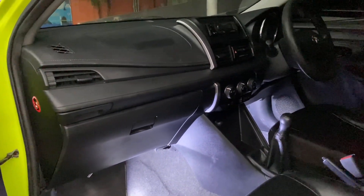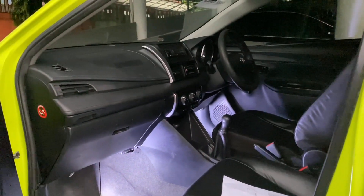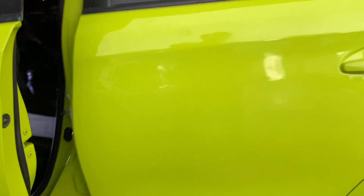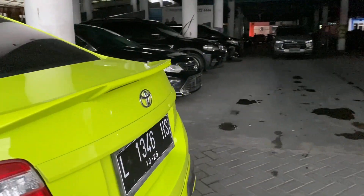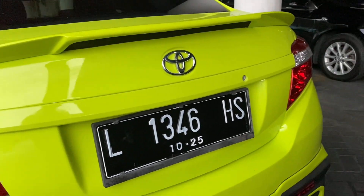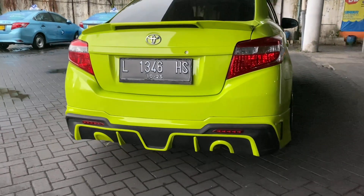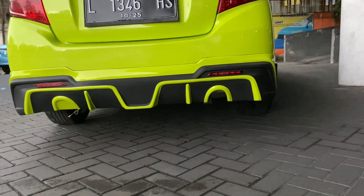Seperti ini lampu kolong. Lalu dia juga sudah terpasang dengan ductile. Ductile-nya ini tidak ada lampu, memang sengaja tidak dipasang. Lalu selanjutnya belakangnya dia pakai yang body kit drive 68. Nah ini body kit-nya drive 68 ya.